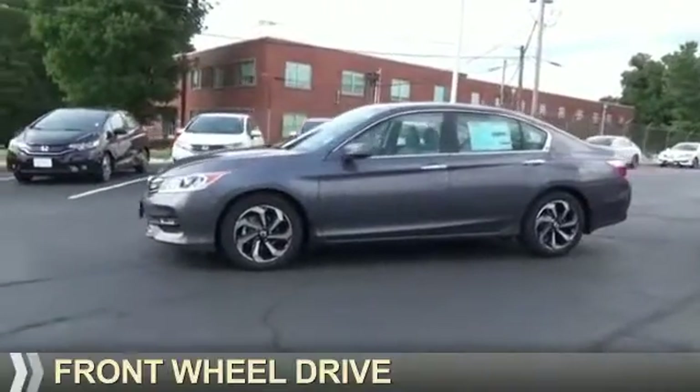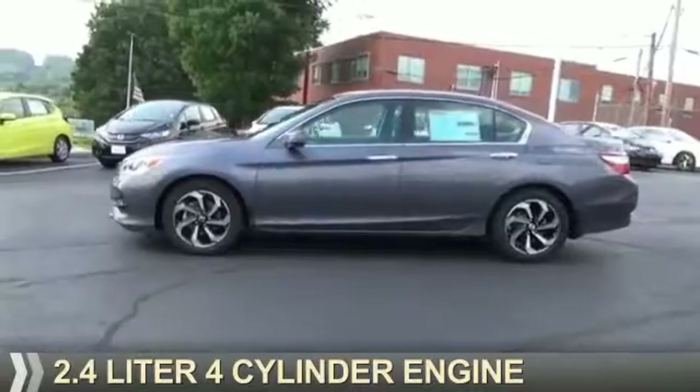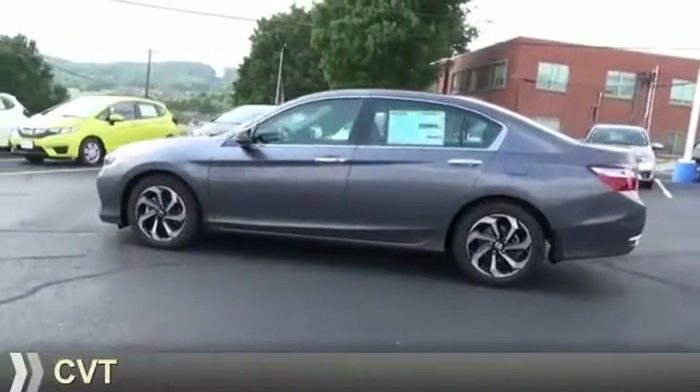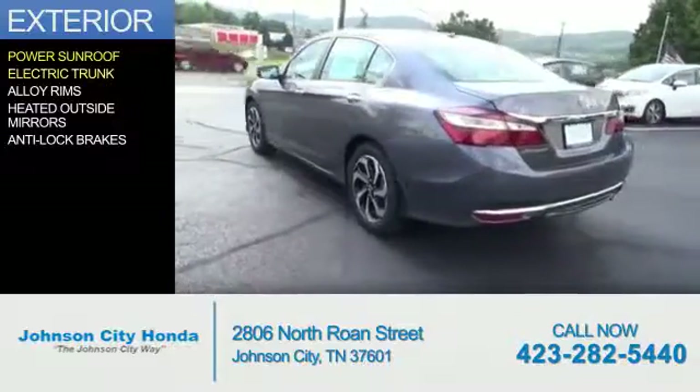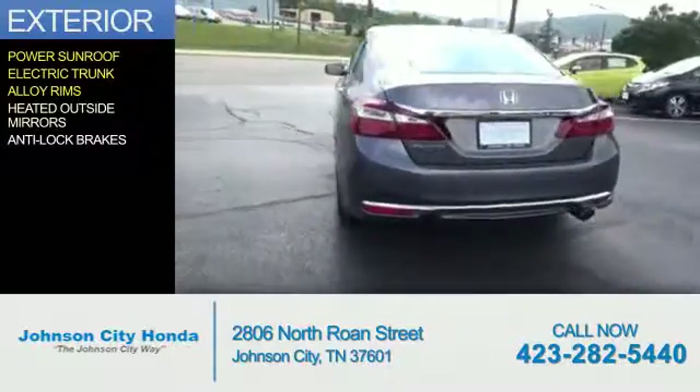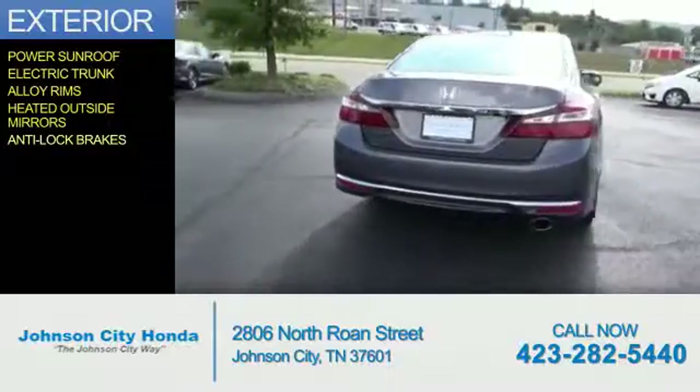It's powered by front wheel drive, a 2.4 liter 4 cylinder engine, and a continuously variable transmission. The features include a power sunroof, electric trunk, alloy rims, heated outside mirrors, and anti-lock brakes.